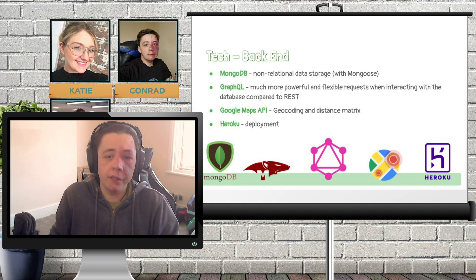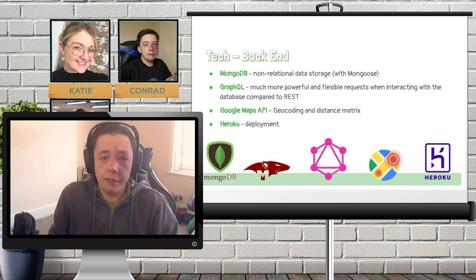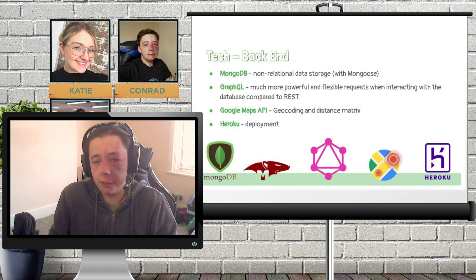We chose GraphQL for the API because, again, it was something we'd never tried before and we decided early on that we wanted to explore a lot of new technology with this project. One thing that drew us to GraphQL is the ability to specify exactly what you want out of a request, as well as exactly what you want to put in. This meant that we could cut down on both data transmitted per request as well as the number of requests overall. On top of this, it streamlined development in general because at every point we knew exactly what results we were going to get back from the API, so we didn't have to worry about sorting out the data we needed from extra data that might have come from a more rigid request structure.